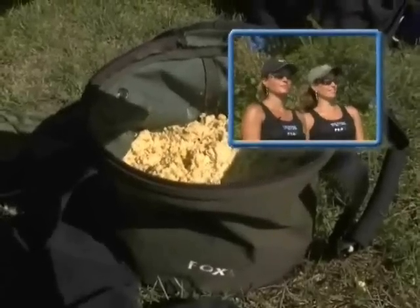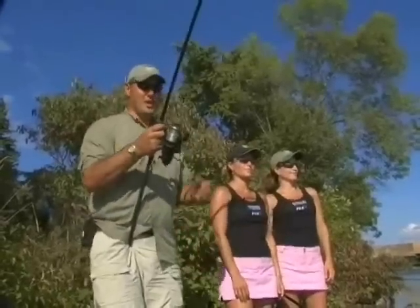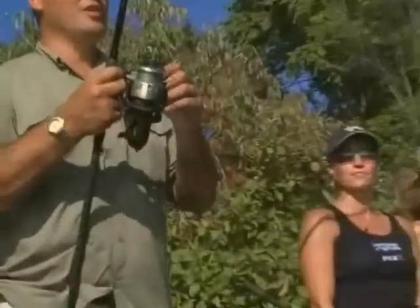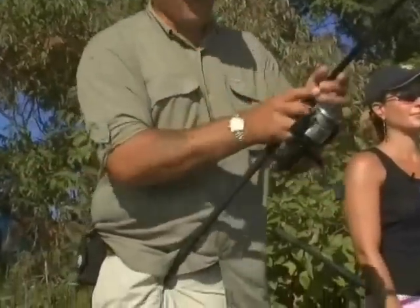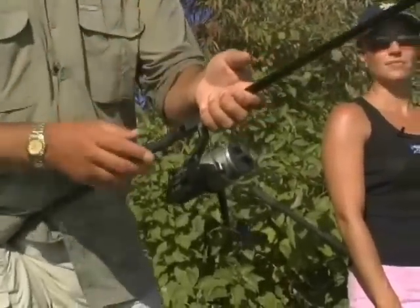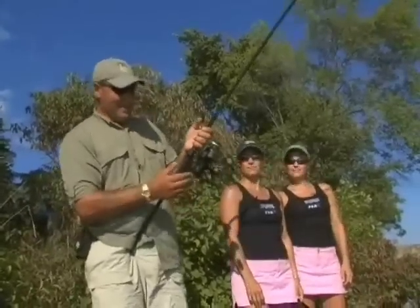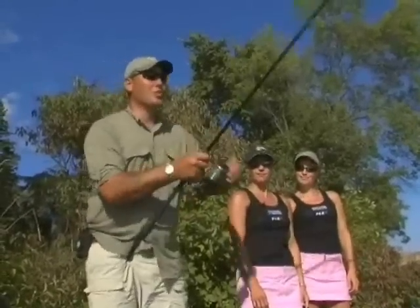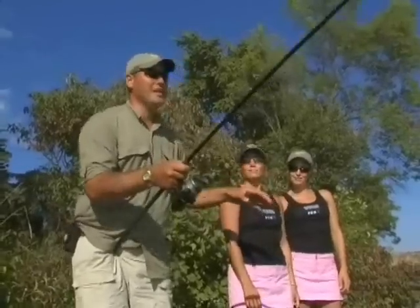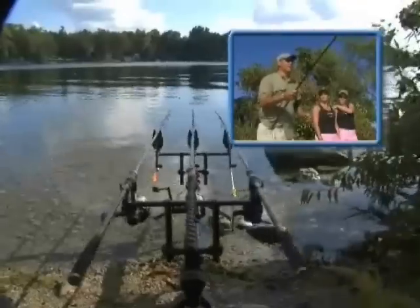As far as rods go, we're using 12-foot, two-and-a-half pound test curve rods. We've got a large bait runner reel spooled up with 30-pound test braid. It's very important to have the bait runner, especially when you're fishing in the rod pod that we're using. You can see that these fish have a lot of power, so you need that bait runner system so that when you leave the rods unattended in the rod pod, it's not going to pull it right out into the lake.